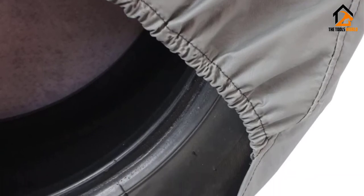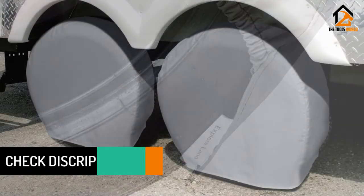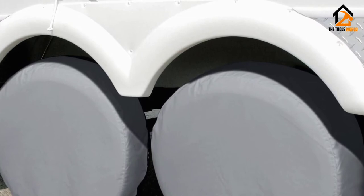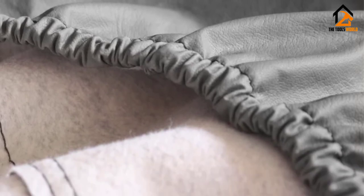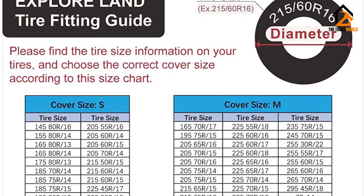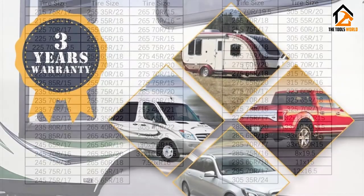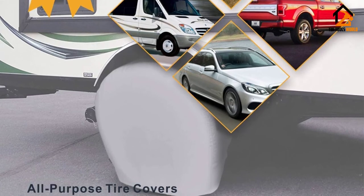The incorporation of rugged vinyl in the body of the cover ensures a long lifespan. To avoid causing damage to the RV tires, the cover utilizes soft, non-scratch backing, so you should be able to put on and take off the cover at will. One innovative feature of the Explore Land Tire Cover is its auto-lock function that considerably shortens the average installation time. The elastic cords tighten on their own to give the tires a snug fitting. The wind-resistant profile further enhances field performance in windy weather. To show their confidence, Explore Land offers customers a 3-year warranty.